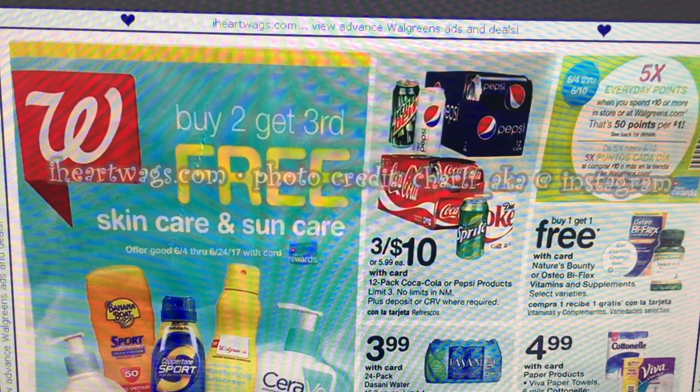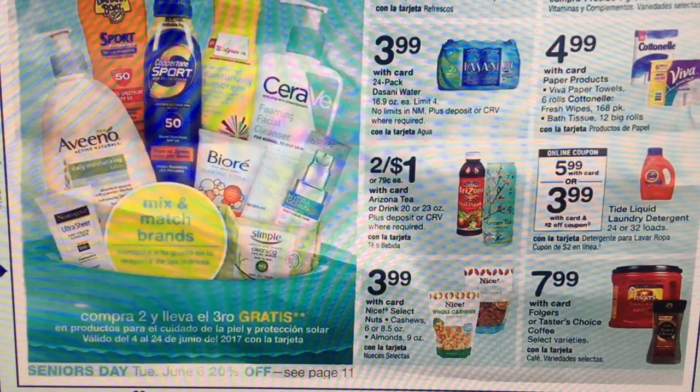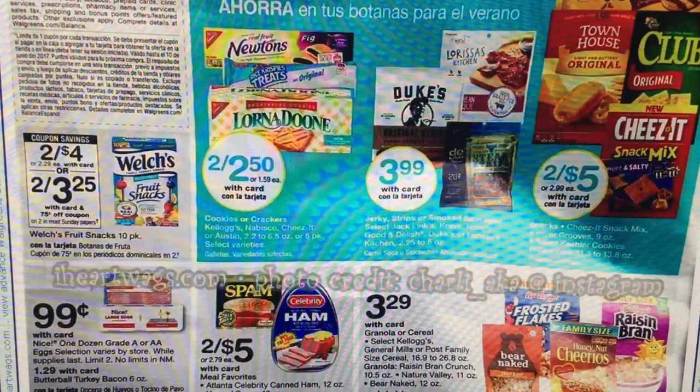Starting Sunday through the 10th, they're going to have five times everyday points when you spend $10 or more, so be sure to use that with your transactions at Walgreens. There are a couple of little deals and some paper product deals. A great filler item for anyone using Register Rewards who needs additional items in their transaction would be the Arizona Teas. They're on sale for $1 or $0.79 each, so it would be smarter to buy two of them instead of just one.